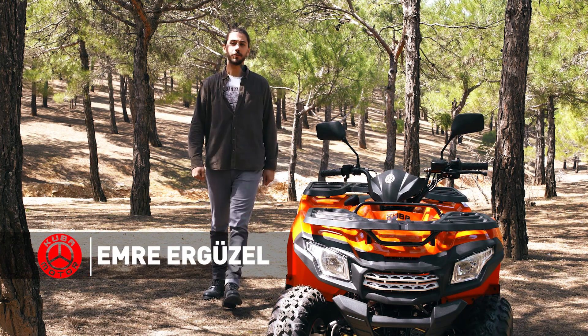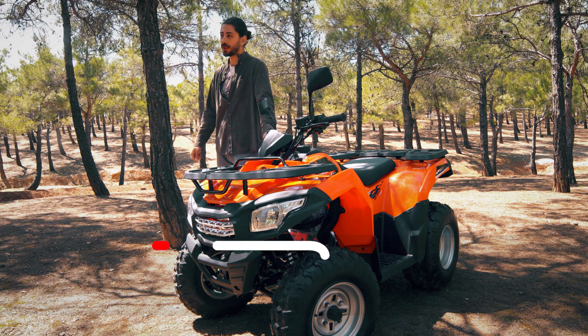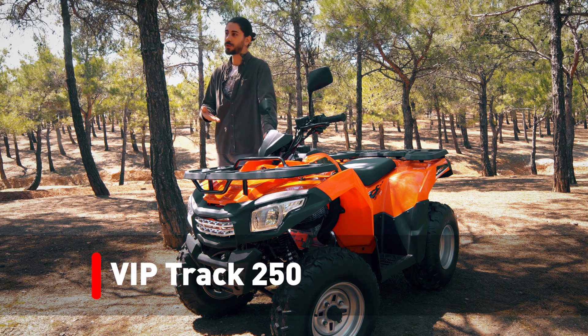Kuba Motor'dan herkese merhaba. Bahar ayının ilk günlerinde en az motosiklet kullanmak kadar heyecan verici bir modelle karşınızdayız. Huzurlarınızda VIP Trek 250.